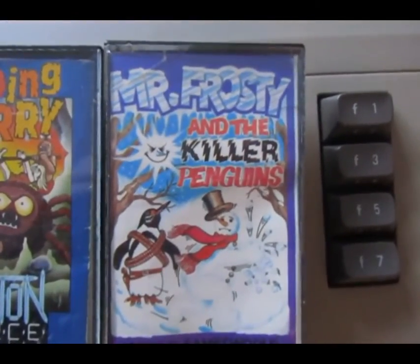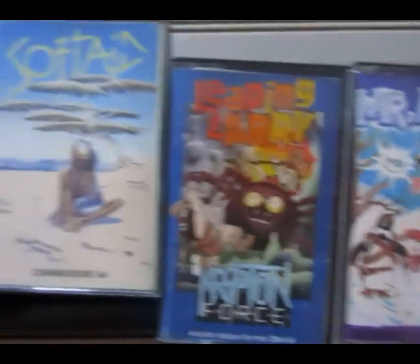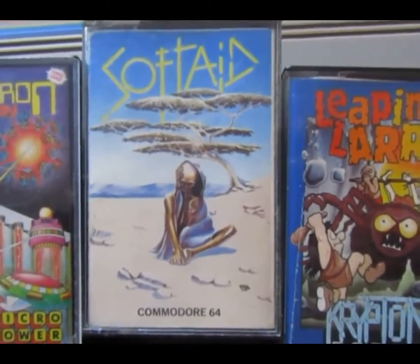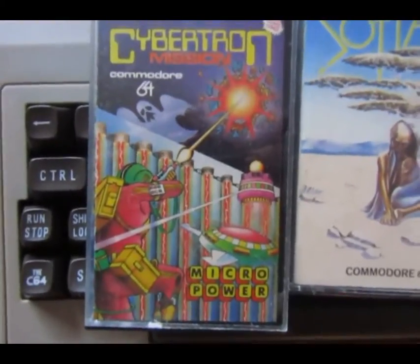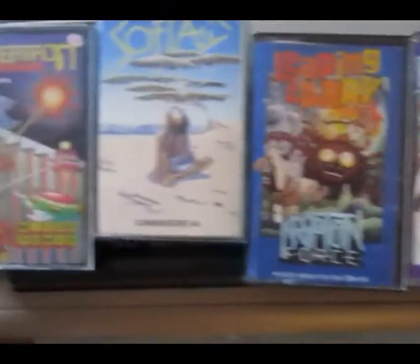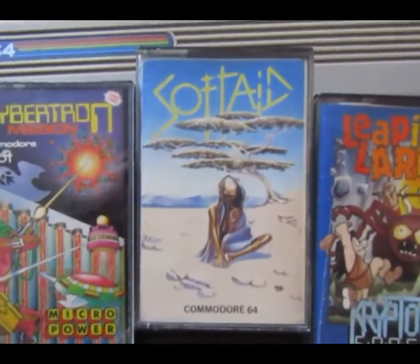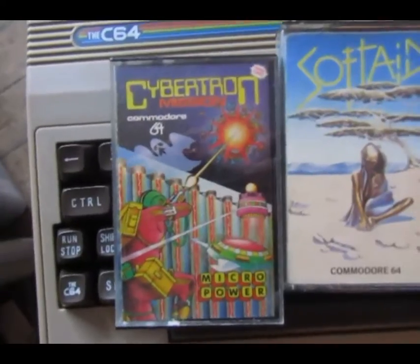We've got Mr. Frosty and the Killer Penguins, Leaping Larry, Soft Aid — which I'll ignore because I bought that because it had ten games on it, nothing to do with the cover — and Cybertron. This is how you picked your games in the early days of the C64. Only one out of four of these cassette inlays has any screenshots, although you should really ignore Soft Aid because it's a compilation and you probably knew what those games looked like.